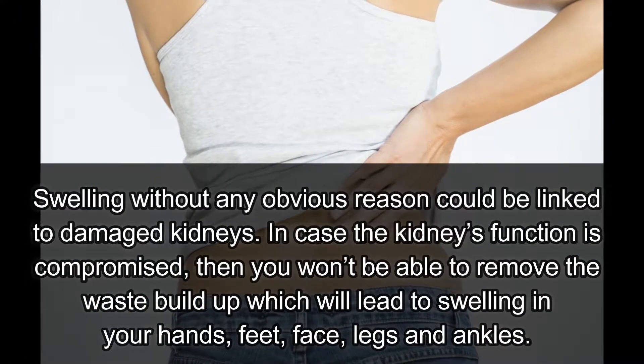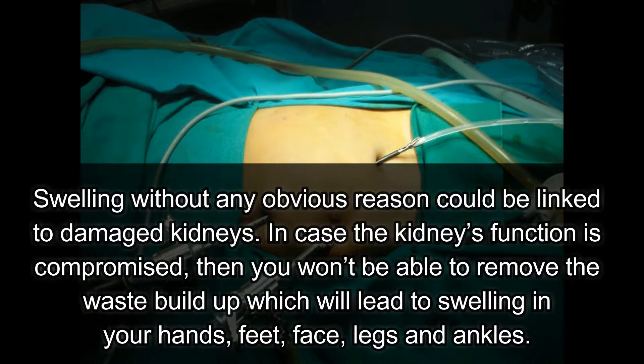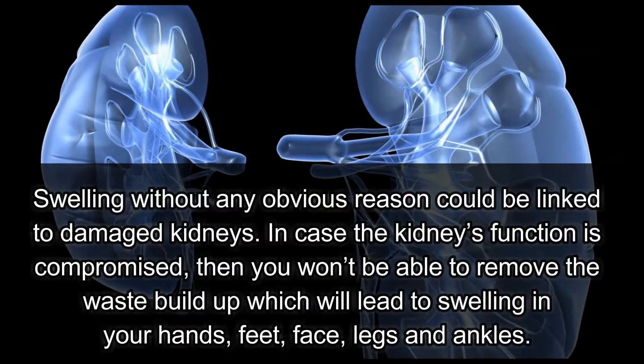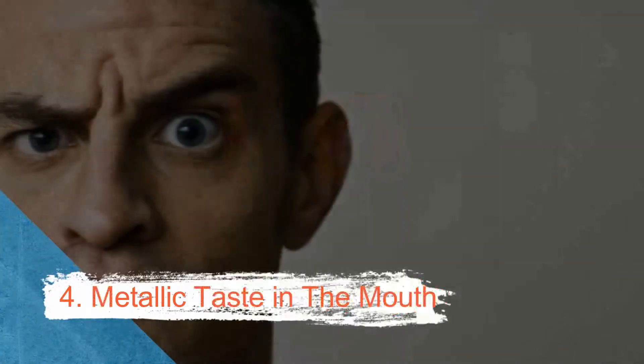Number three: swelling. Swelling without any obvious reason could be linked to damaged kidneys. If the kidney's function is compromised, you won't be able to remove waste buildup, which will lead to swelling in your hands, feet, face, legs, and ankles.